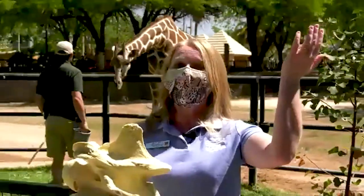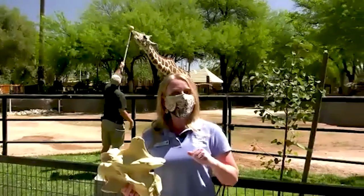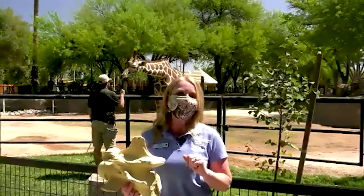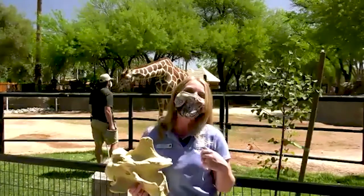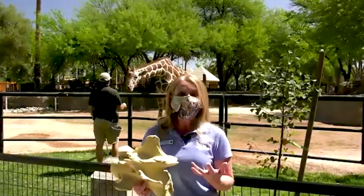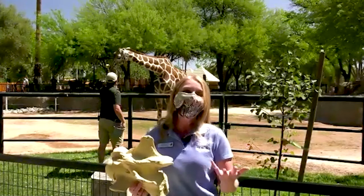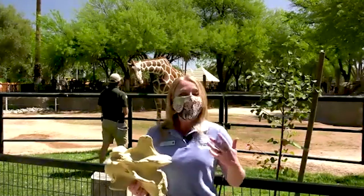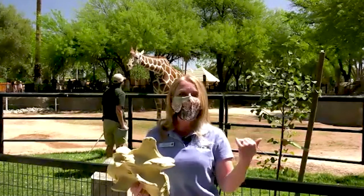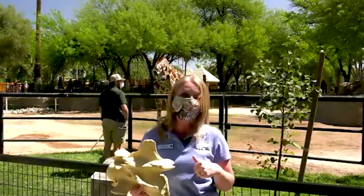You might notice during giraffe training that some things we ask them to do are to stretch their necks up, and occasionally you might see them stick their tongue out — kind of a cheat to touch the target stick with the tongue rather than the nose. But that tongue comes in handy. It's what they primarily use to grab branches and leaves way up in the trees, and that 18-inch long tongue gives them the advantage over almost every other animal in the African savannah.